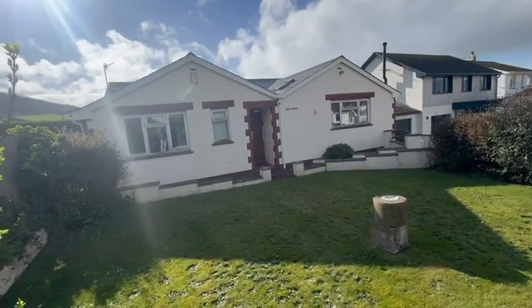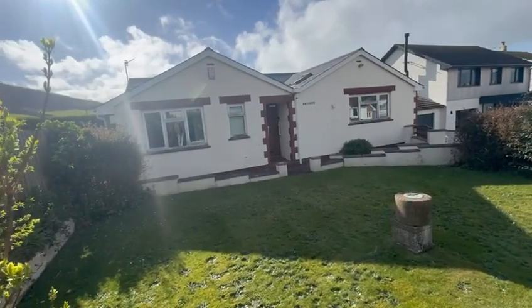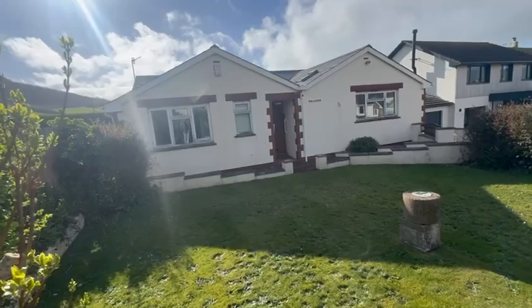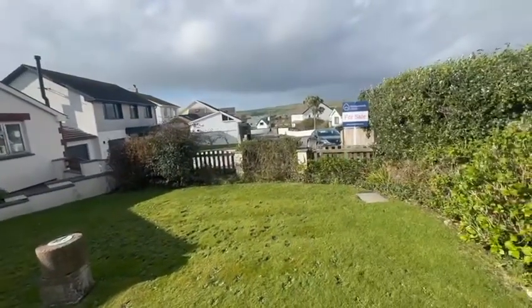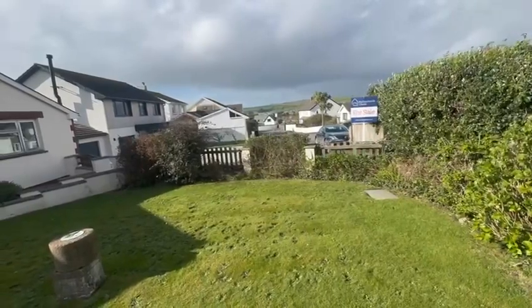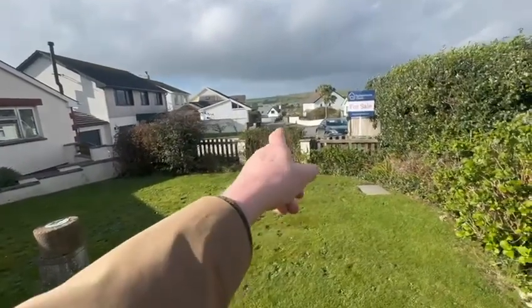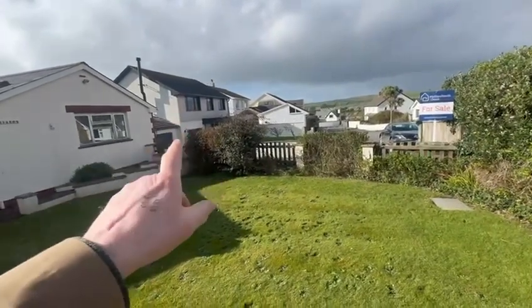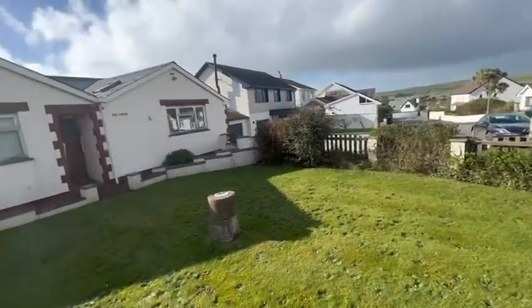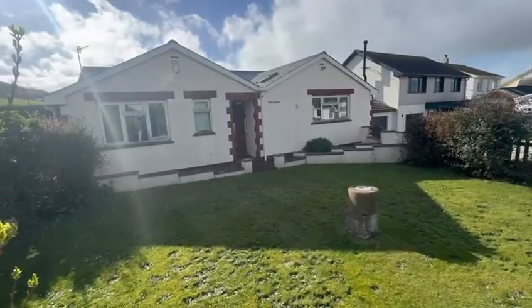I'm at Langsfield at Croyd, outside Briard, which is a detached three bedroom extended bungalow, right at the top of the cul-de-sac, so it's a nice tucked away position, no passing traffic. Walk down here and in a few minutes you're on the beach, so ideal to get to the beach and do your surfing.